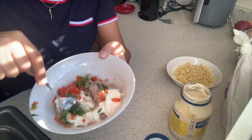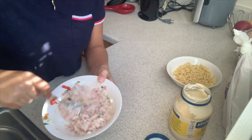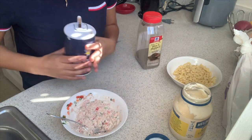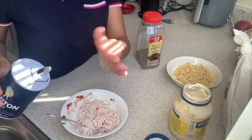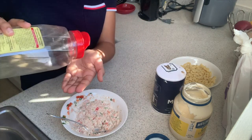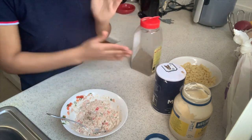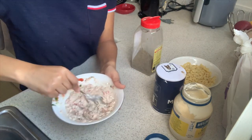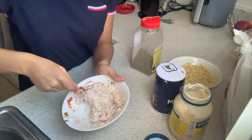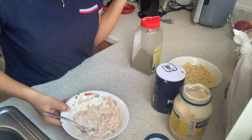Now I'm just going to mix everything together. I'm going to add a little bit of salt and a little bit of pepper. Now my tuna is done. If you guys don't have pasta in your pantry, you can always use a loaf of bread and make a tuna sandwich.